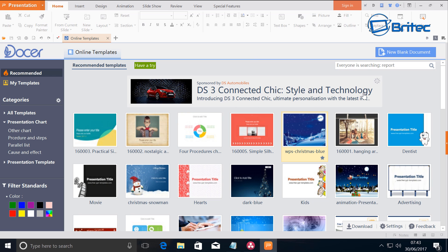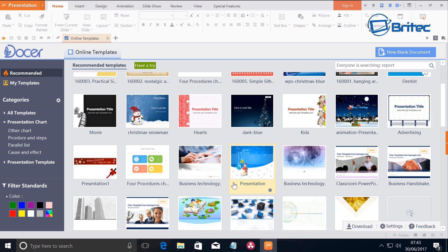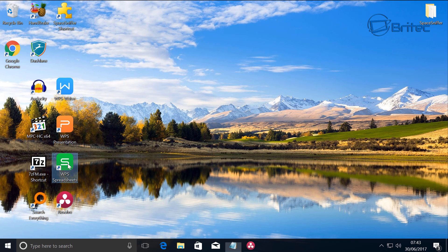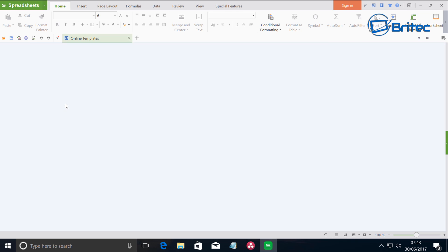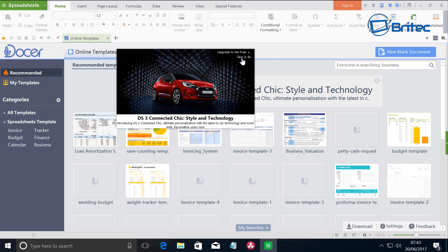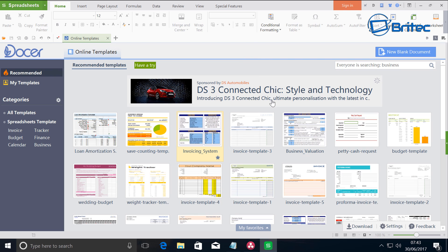WPS also includes a presentation tool just like PowerPoint in Office. There is an advert you click skip on, but it's not a big intrusive problem. You can use these for all your presentations just as you would in Microsoft Office. You can upgrade to the ad-free version if you want — it's not that much money — but if you use the free version you'll just have the adverts. It's a very powerful piece of kit.